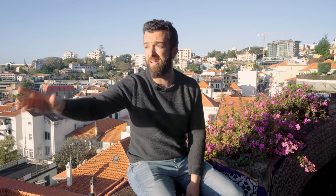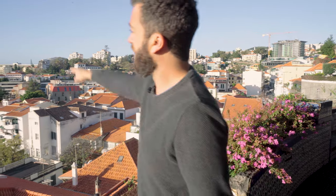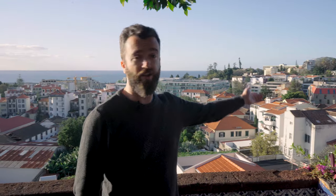The manor used to belong to the Zarco family — one of the founders of Madeira. There's also the Universe of Memories Museum, the Frederico Freitas Museum, the Santa Clara Convent, the San Pedro Church, the English Church, and the La Vie shopping center. It's a really central, great area. We're going to grab a coffee and meet up with Evo.